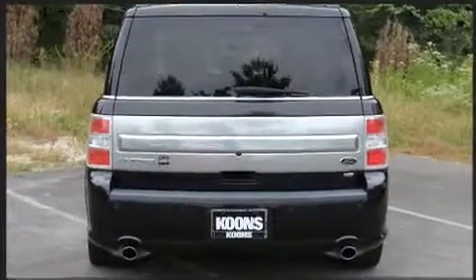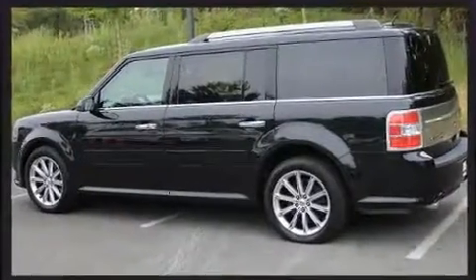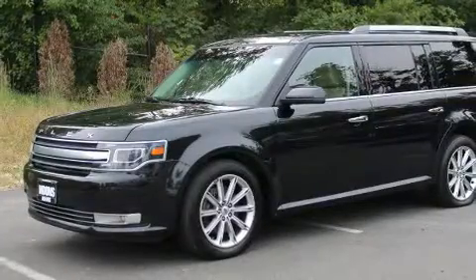Top features include power windows, adjustable headrests in all seating positions, power front seats, a built-in garage door transmitter, heated door mirrors, a power lift gate, and one-touch window functionality.